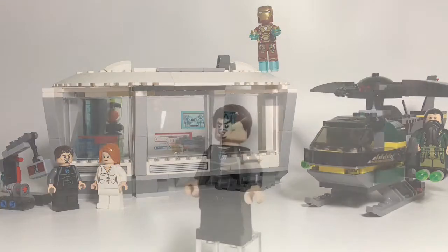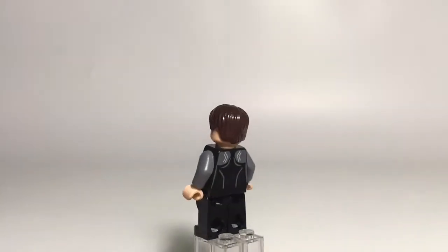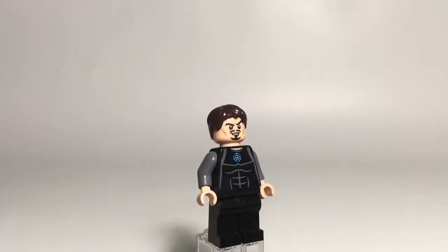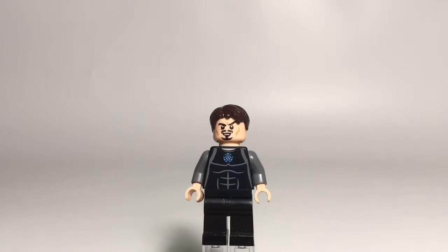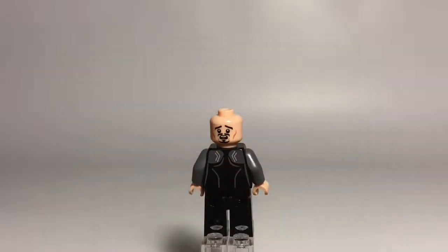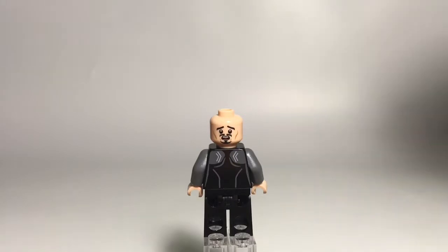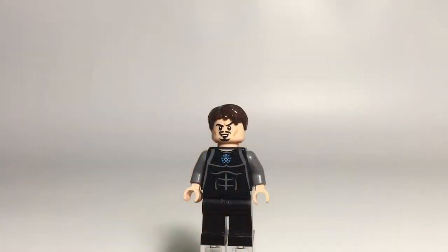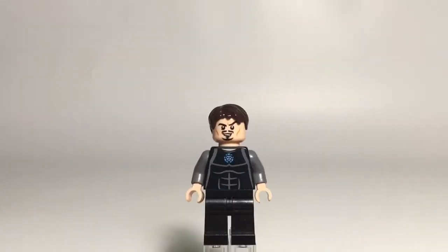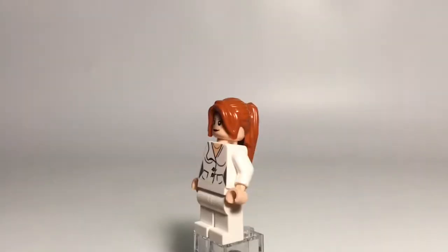Let's get started. Here is Tony Stark. He's got that classic Lego hairpiece in dark brown. His face has a very confident expression and a very scared one on the back, which I believe is exclusive to this set. His torso has a nice t-shirt design with the arc reactor poking out, also some nice muscle detailing, and there's some print on the back. He's got dark gray arms and standard black legs.